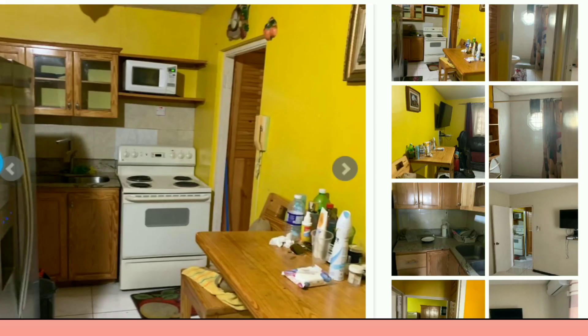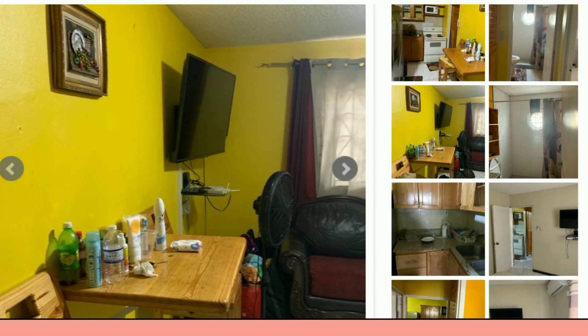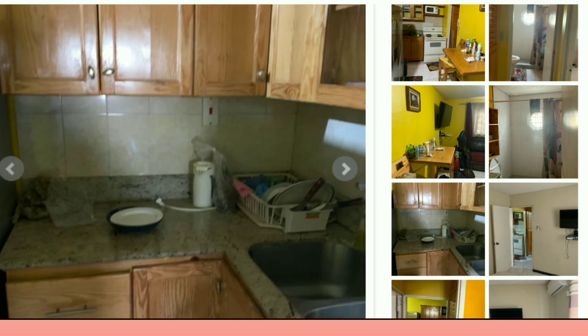On screen you're seeing a one bedroom apartment located on Constance Spring Road, Kingston 8. It's located within a gated complex with 24-hour security. You have access to a tennis court and commercial complexes nearby. It's a one bedroom — this is the kitchen with hardboard cupboards.